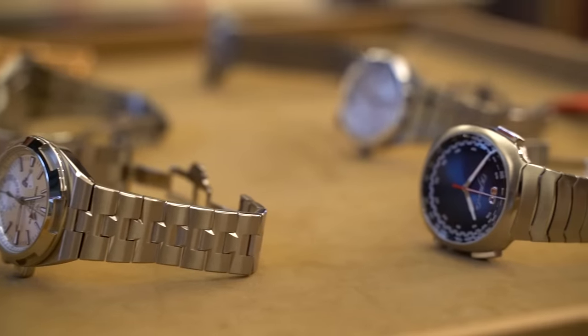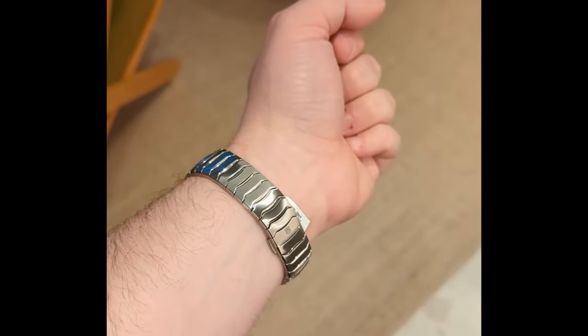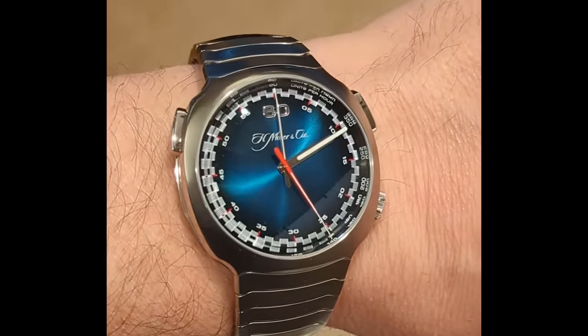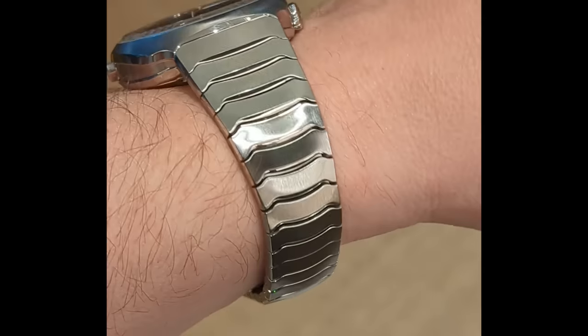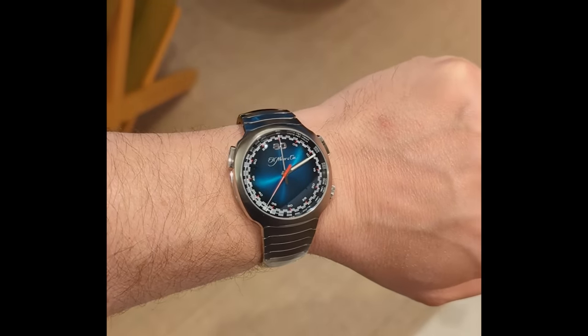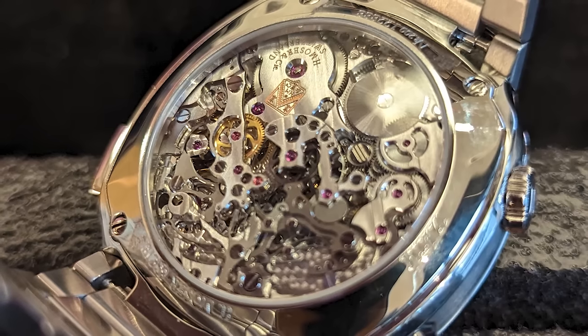So right here we have the Moser Streamliner Chronograph — beautiful blue dial. When it comes to Moser, the dial is what they're all about. This is the special Streamliner featuring the bracelet and a beautiful movement. It's one of my favorites, not only because of the dial but because of the bracelet and specifically the movement. The bracelet looks like an armadillo, but it's one of the best, if not the best, on any integrated bracelet watch. Very comfortable too.